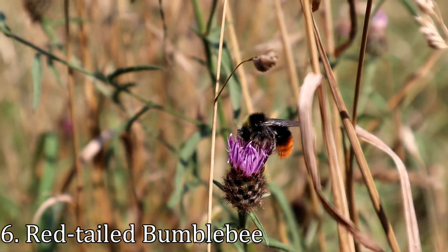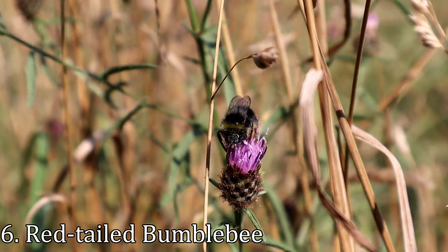This is a red-tailed bumblebee. It's a male and you can tell by the yellow stripe, which is absent in females.